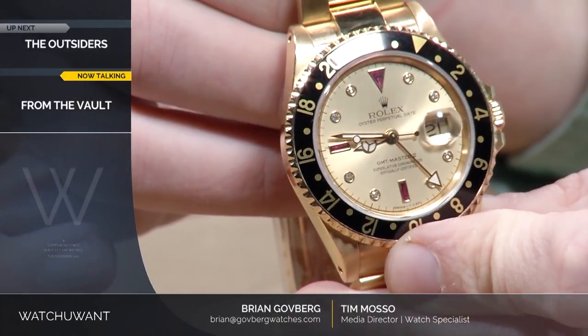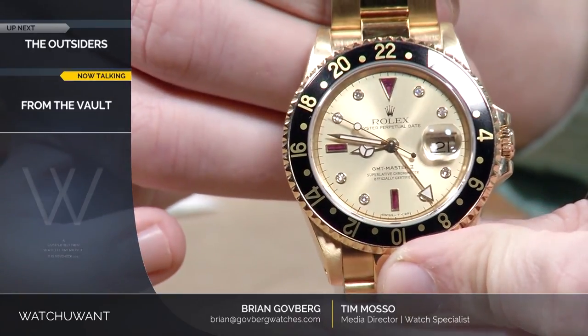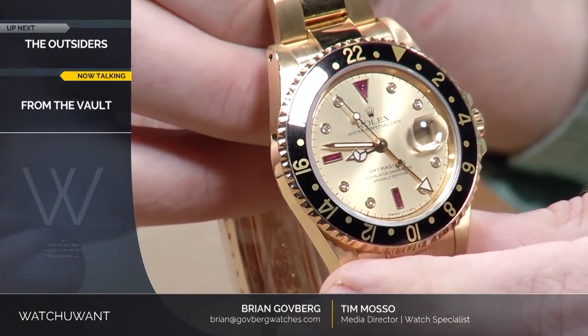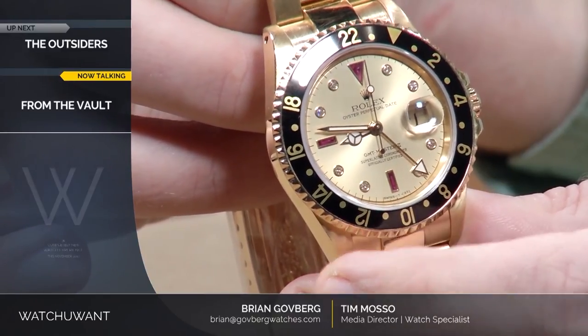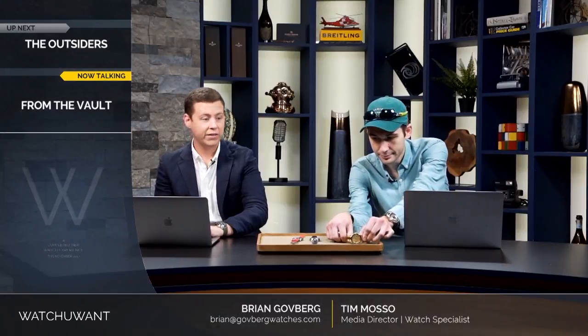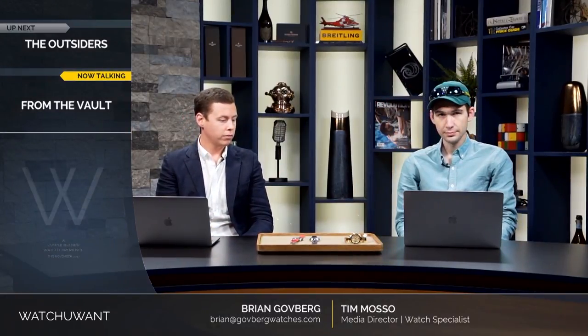The Serti GMT really embodies that duality — the combination of the rubies and the diamonds. It is beautiful, but it's also functional. It's still everything the GMT-Master is, but it's also that new identity. This is an interesting Rolex from the crossroads when the image of the company and the role of the company began to change. They also have Serti dials on the bi-metal versions of the watch.